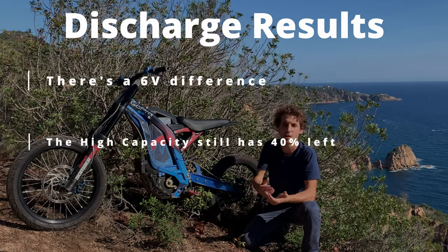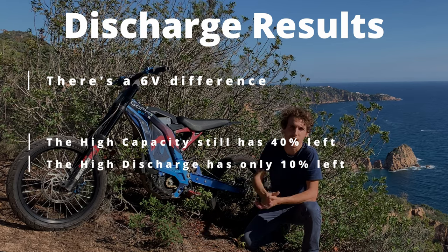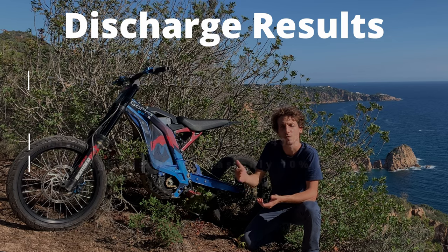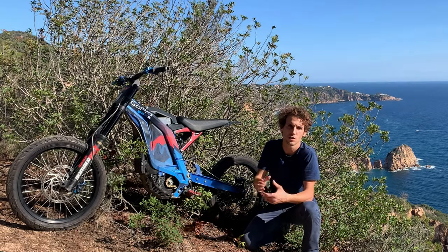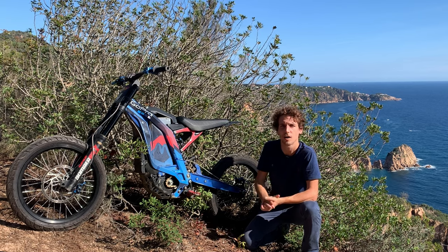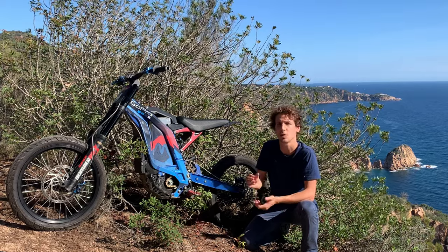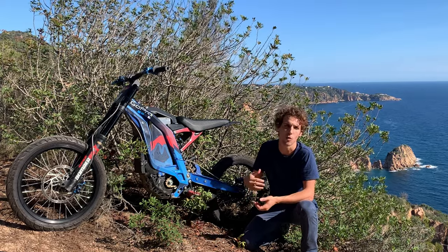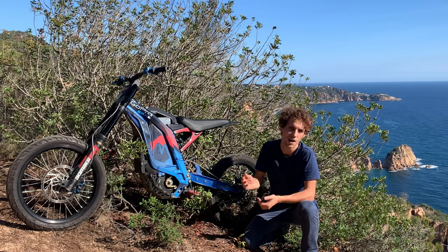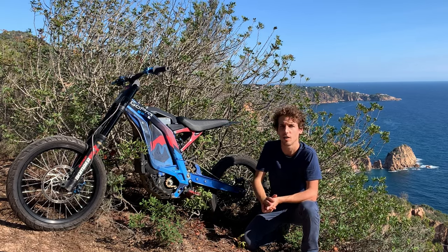If you only need up to 15 kilowatts — regarding our packs — our 72-volt packs with high-capacity-oriented cells can deliver up to 15 kilowatts. I think that's way enough for enduro riding. But if you absolutely need 20 kilowatts or more, you have no choice: you go high-discharge, but at the expense of capacity.